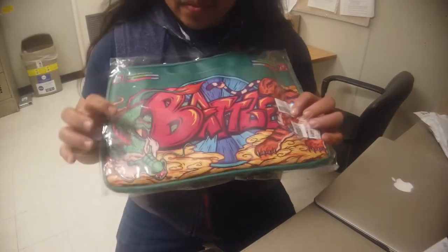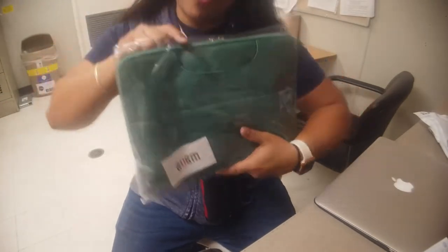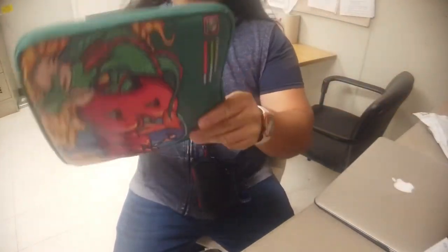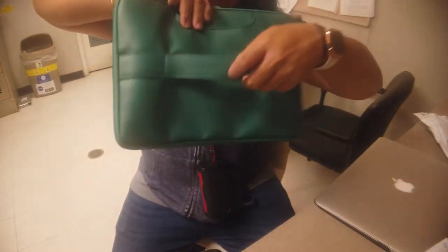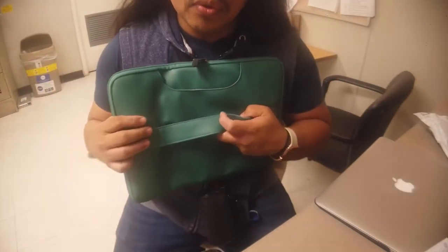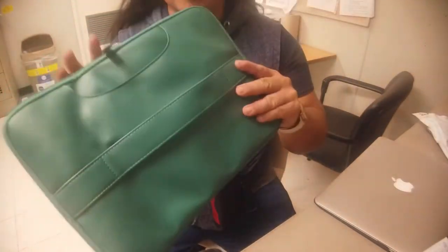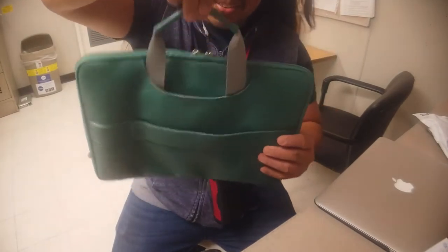So it looks like there's a lion and a dragon — the lion is on the left and the dragon is on the right side. And I picked the green color but I think that's the only color available. Let's open it. OMG, I thought there was no handle but oh yeah, there is a handle! It's hidden inside here — there you go guys, see, there's a handle here.